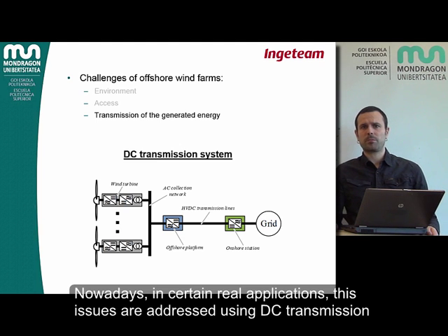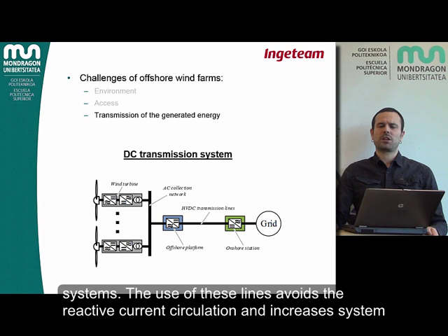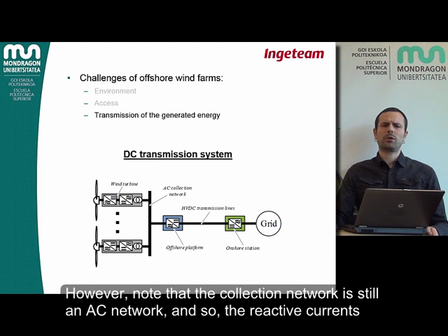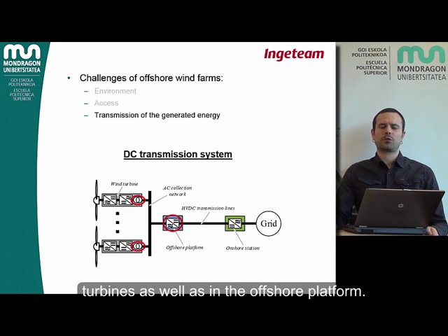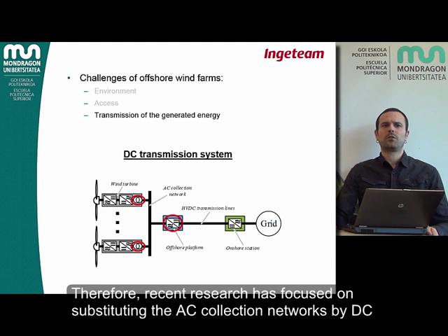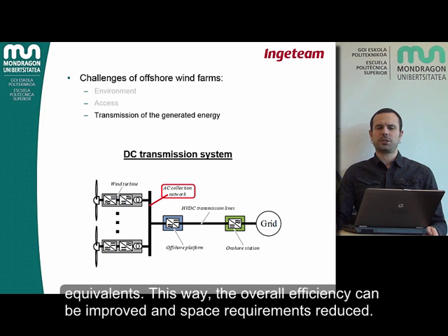Nowadays, in certain real applications, these issues are addressed using DC transmission systems. The use of DC lines avoids the reactive current circulation and increases system efficiency. However, note that the collection network is still an AC network, and so reactive current related issues are not completely avoided, and bulky AC transformers are needed in the wind turbines as well as in the offshore platform. Therefore, recent research has focused on substituting the AC collection networks with DC equivalents.